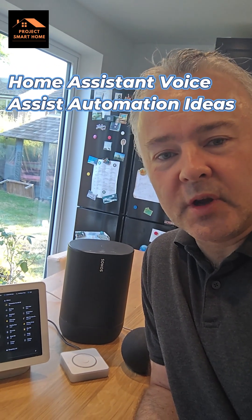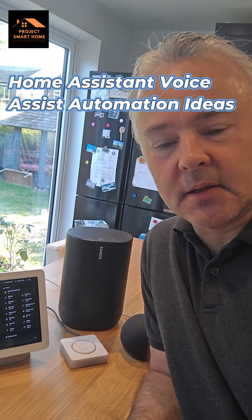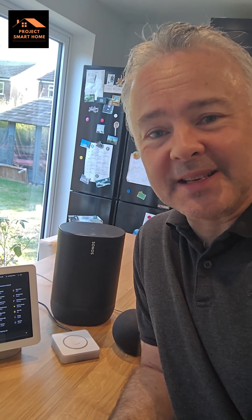There's some really cool new voice enhancements in Home Assistant that I've started to implement into my house, so I just wanted to share a few of those with you today. So some examples.